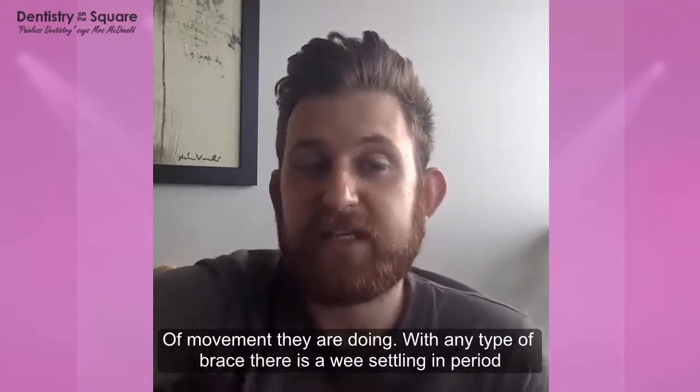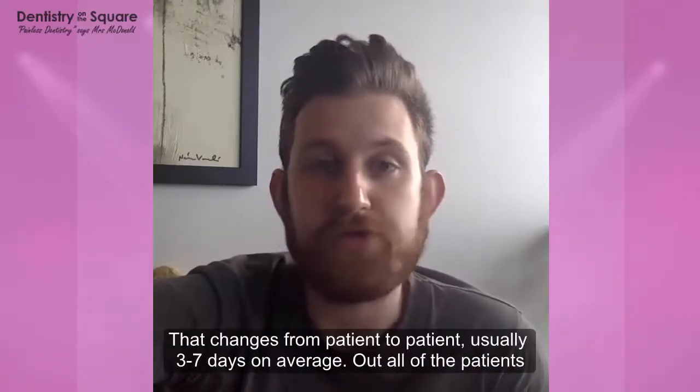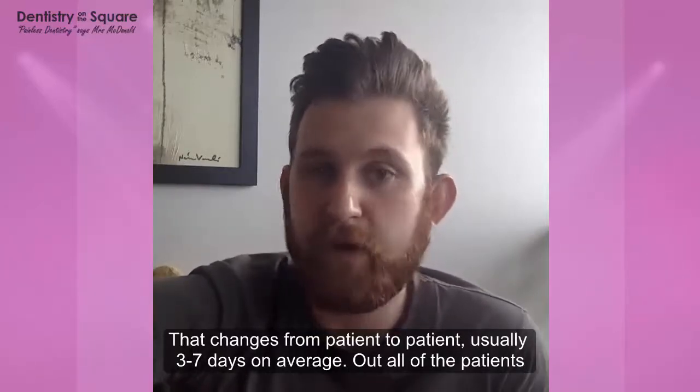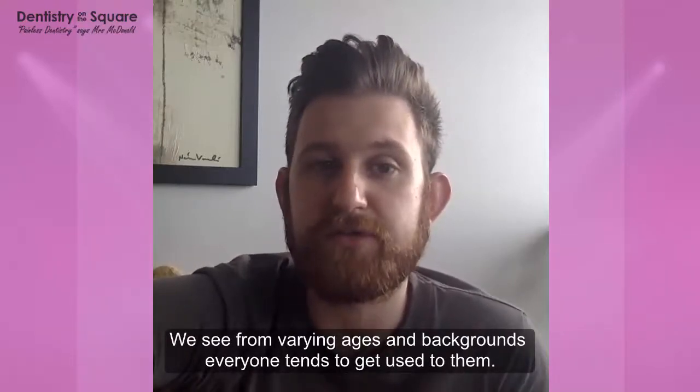With any type of brace there is a little settling in period which ranges from patient to patient, but usually three to seven days on average, just while you're getting used to it. Out of all the patients we see of varying ages and backgrounds, everyone tends to get used to them.